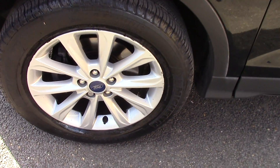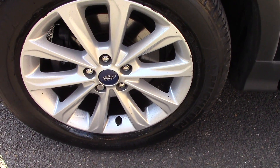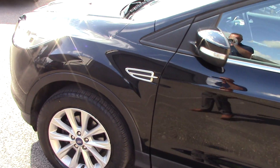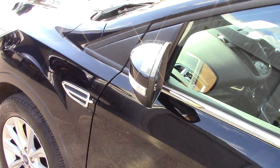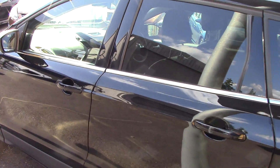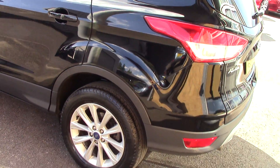We'll have a closer look at one of the wheels just so you can see the style and design of them. And then we'll start to go around the car now. Sorry about the bright sunshine - I'll do the best I can, but we shouldn't complain really.